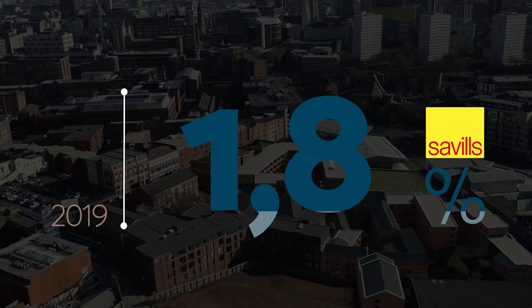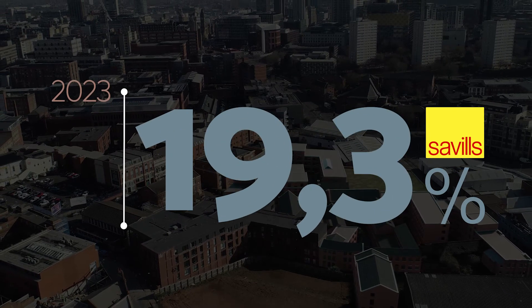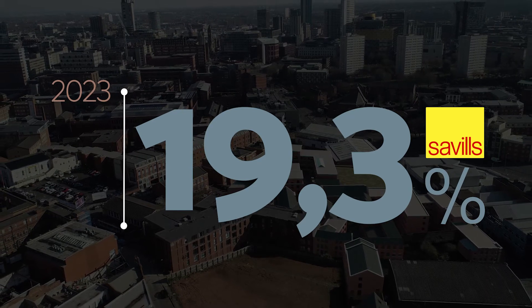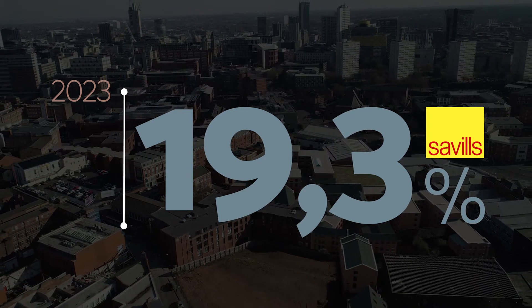Global real estate service provider Savills are forecasting a price growth of 19.3% for Birmingham and the West Midlands between 2019 and 2023.